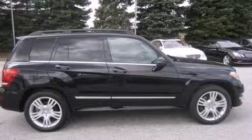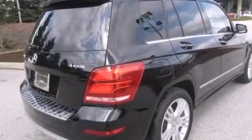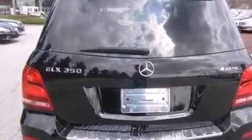Its top features and packages include the P1 package, the multimedia package, Keyless Go, a front and rear multi-link suspension, Hill Start Assist, and a tire pressure monitoring system.